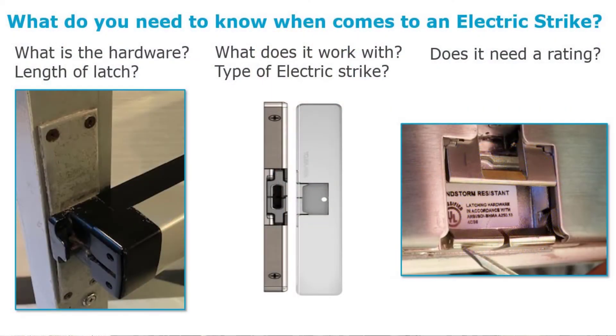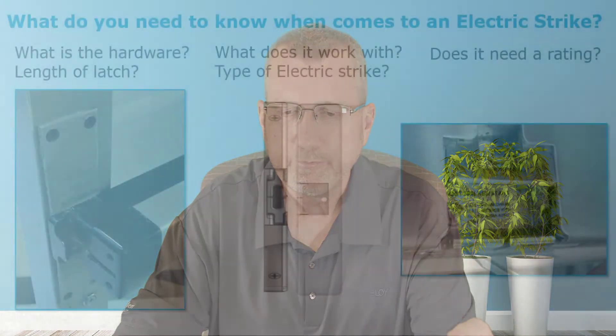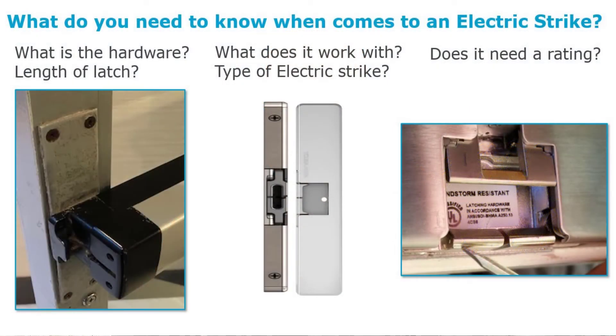We're gathering information: what is the hardware on the door, what type of door, what type of frame? Here I've got a different application — an aluminum frame with an exit bar, specifically an Adams Rite 8800 bar. We have strikes designed to work with it. Sometimes we can electrify the bar itself; sometimes we put an electric strike on the frame. We also need to consider ratings beyond fire — along the Gulf of Mexico and up the Atlantic seaboard, wind storm standard ratings are required. Different products exist to fit those needs.